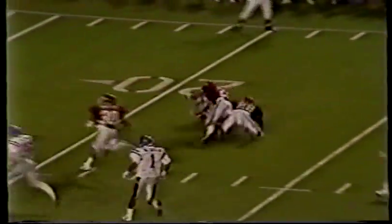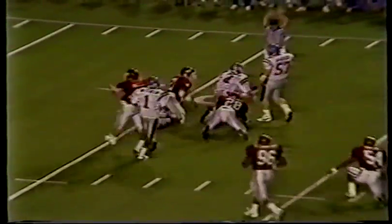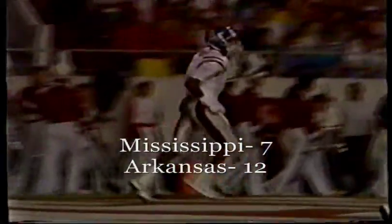Second down and seven — Darnell in trouble, steps up, he'll run to the 30, the 25, the 21. Super job by John Darnell, Rebels trailing 12 to nothing. Darnell rolls left, sets up, he's got a man wide open — Willie Green. Touchdown Ole Miss. They lost him in the middle — he was wide open. Well, somebody just blew a coverage.